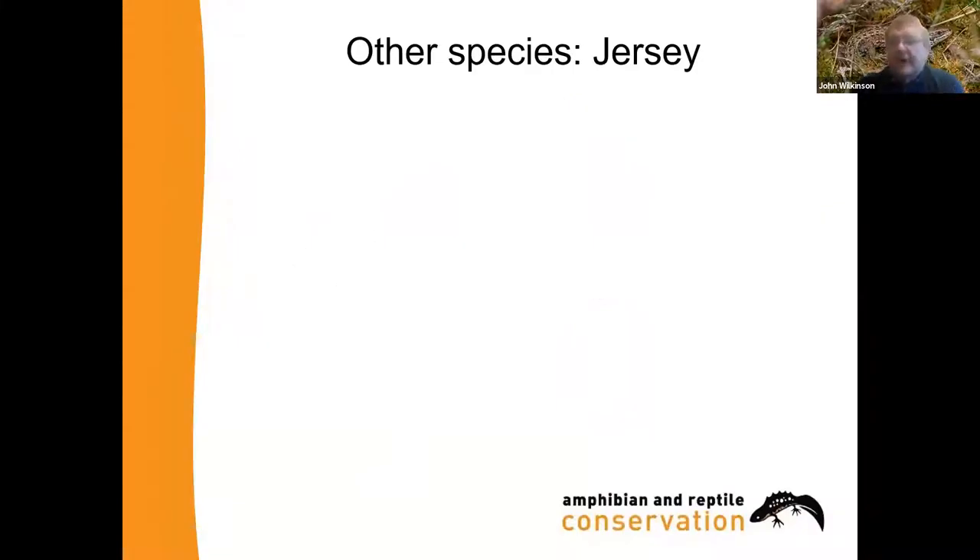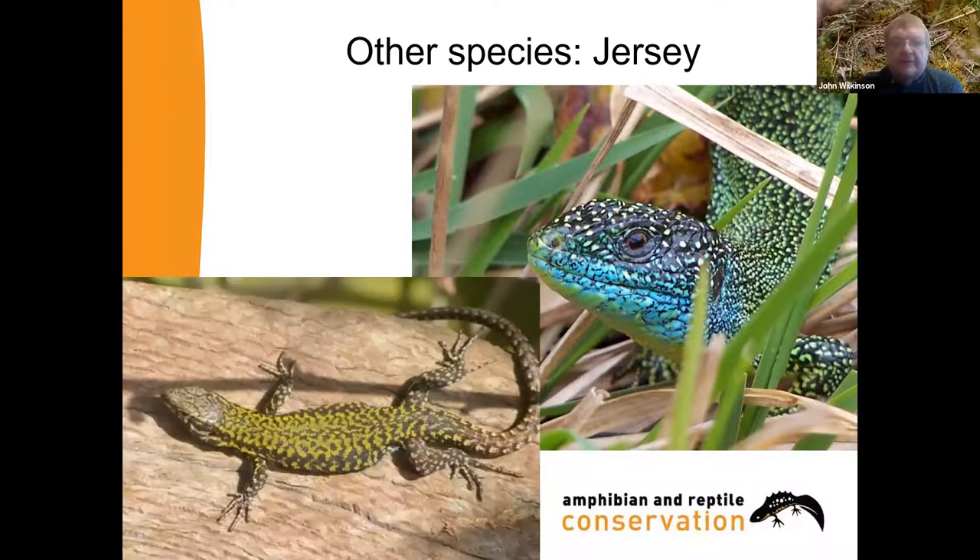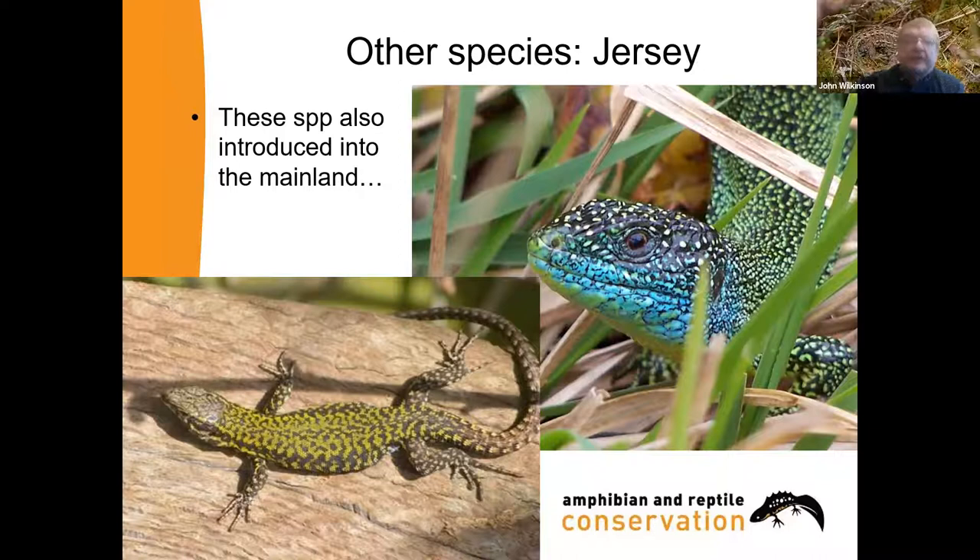In terms of reptiles, one species found in Jersey and nowhere else is the western green lizard. Females tend to be green and black with a couple of white stripes. Males get a really rather wonderful blue colouration around their heads as they get older. The green lizard has benefited a lot from conservation attention. The last one is the wall lizard, only found in a few coastal sites in Jersey and not as common as it used to be. Both the green lizard and wall lizard are also introduced in several populations on the British mainland, mainly on the south coast. Wall lizards are one of the species doing very well as our climate warms up.